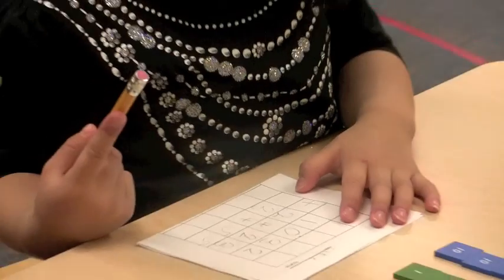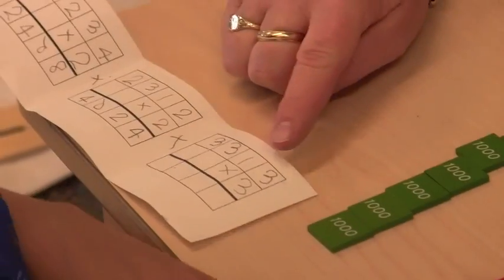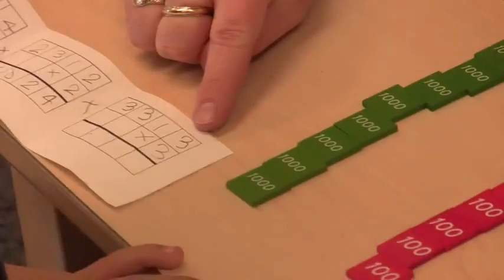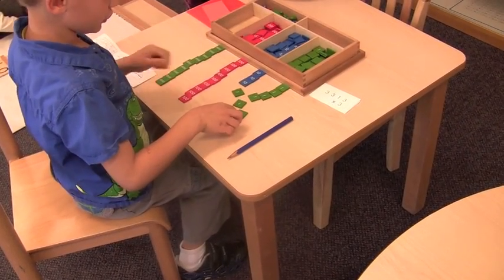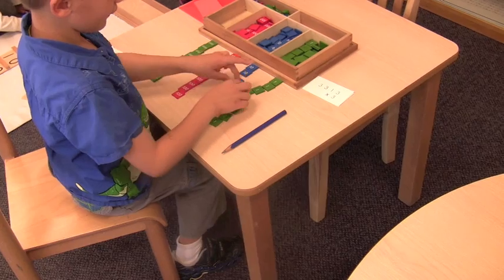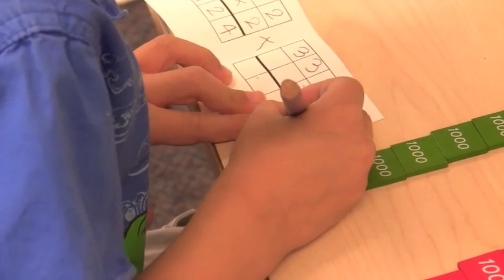Subtraction and multiplication are introduced using the same materials. For example, multiplication is taught as repeated addition, such as here, where the boy uses the familiar stamp game to multiply by three by building the same number three times, then putting it all together.